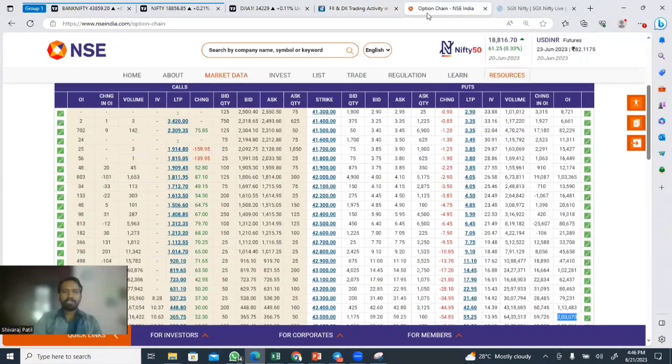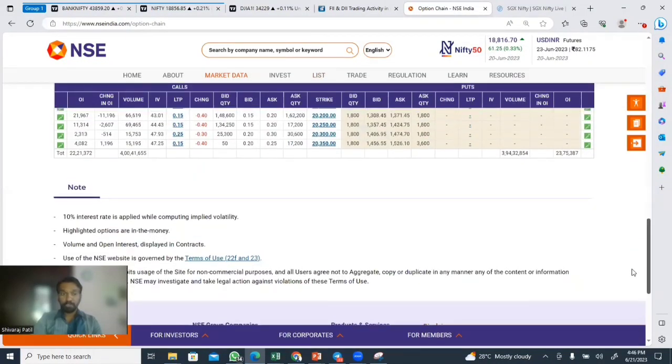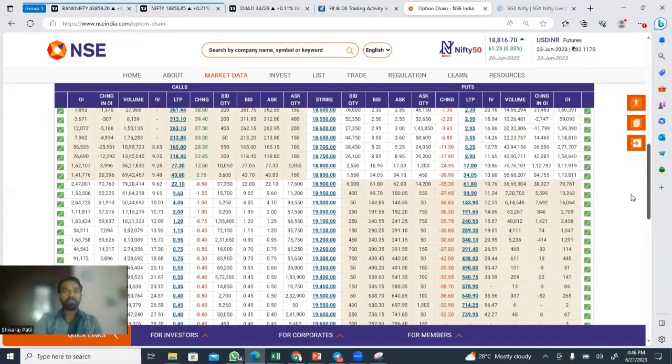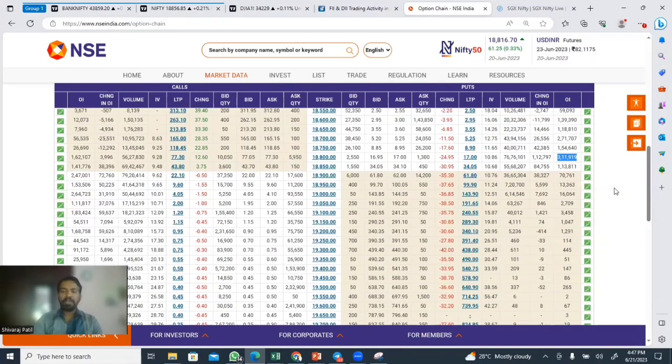We have Nifty and Bank Nifty options. Nifty is the second option. Put side total was 23 lakhs; Call side total is also 23 lakhs. Total open interest at 27,000 and 18,800 strike. Put side at 261,000 at the 19,000 strike. Put side at 32,000, 45,000, 93,000 strike. The biggest support of Nifty is 18,800. Nifty is arranged in the range 18,800–19,000 for the weekly expiry on 22nd June.